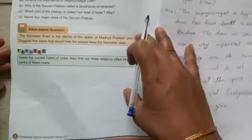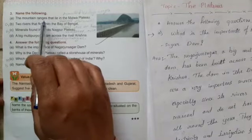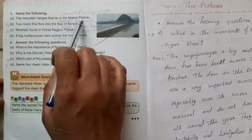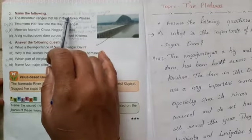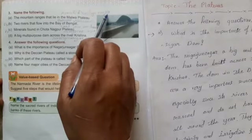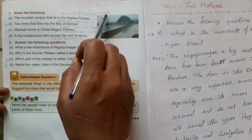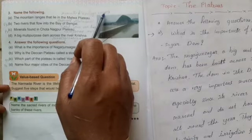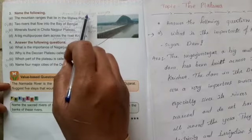Now let us turn the page and see name the following. A: The mountain ranges that lie in the Malwa Plateau — the answers are the Aravalli and Vindhya Ranges.